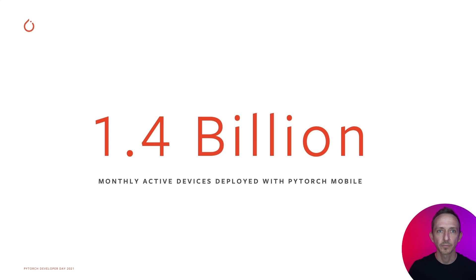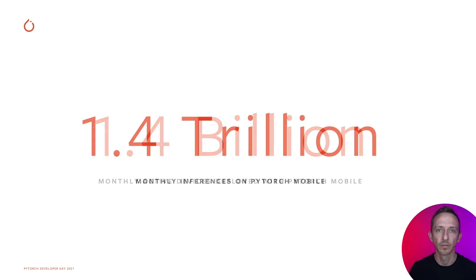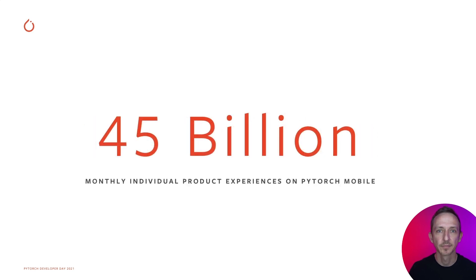What is our reach? We have 1.4 billion monthly active devices deployed with PyTorch Mobile across those surfaces. These devices cover a wide range of hardware, going from high-end iOS and Android phones to older generation phones, delivering a consistent experience to our users across all of them. On those, we have 1.4 trillion inferences made monthly. To reach that scale, we have had to make PyTorch Mobile a reliable runtime, ready for scaling. These 1.4 trillion inferences power 45 billion individual product experiences, improving a wide range of products from video calling to creator tools and augmented reality. PyTorch Mobile is ready for your use cases, no matter the scale you're aiming for.